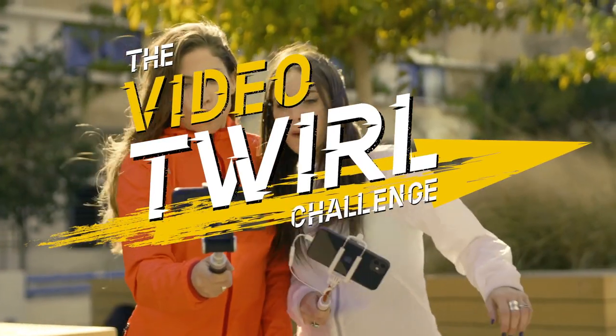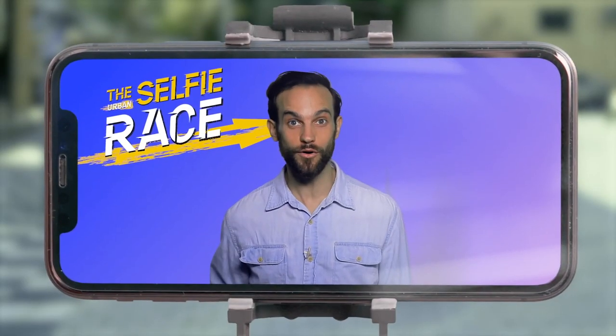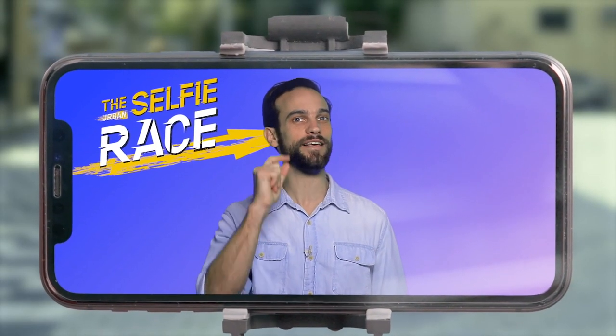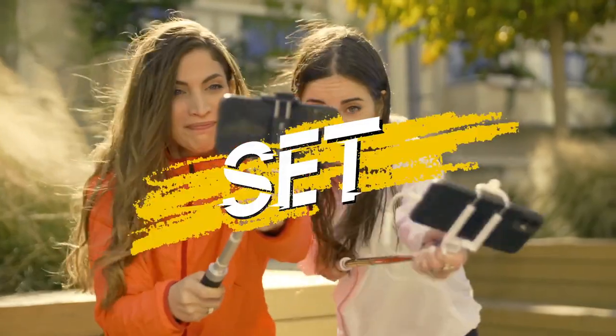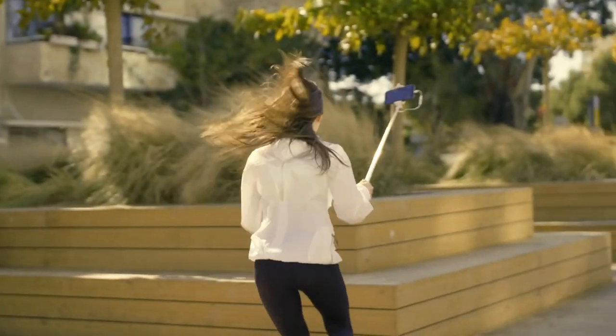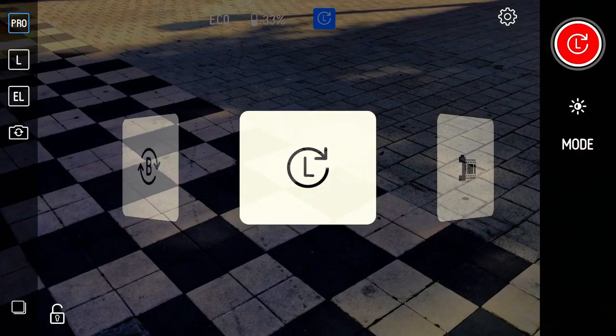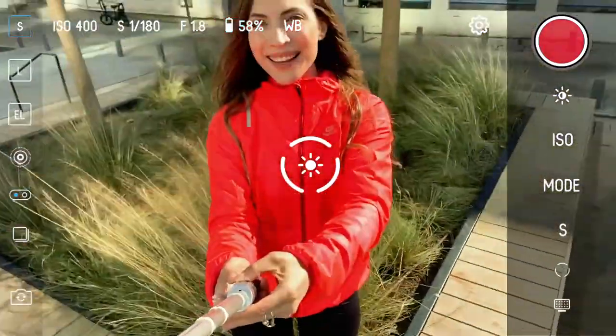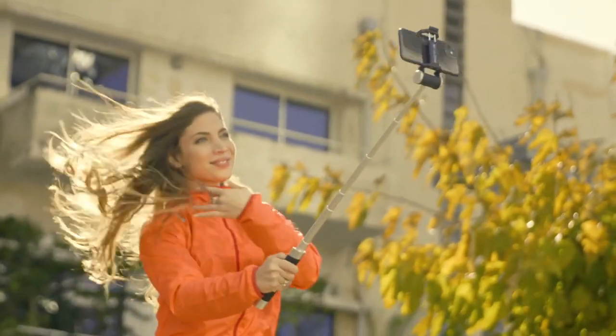Your next challenge is the video twirl. For this challenge, you will take three-second videos of yourselves spinning in place. Ready, set, selfie! Zoe uses the Piktar app to switch to video mode at the click of a button, and finds her perfect angle with the tilt function. Chloe struggles.